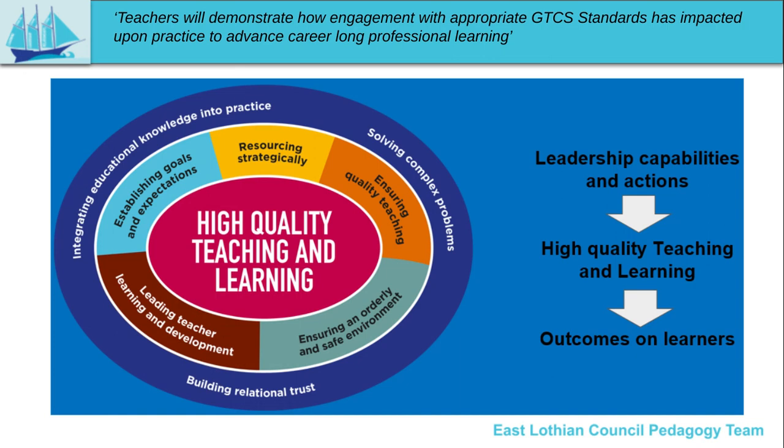Outside of that circle, in the outer layer, sit the leadership capabilities which allow us to produce these actions. These are integrating educational knowledge into our practice, solving complex problems and building relational trust. The three sales provide guidance and expectations which support all of these capabilities and these actions.